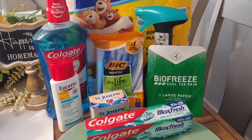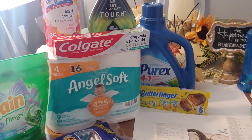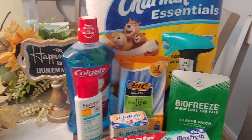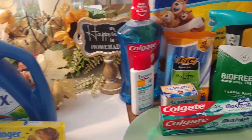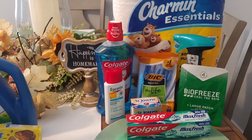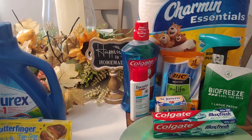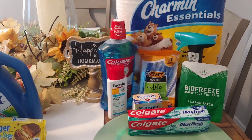So $8.40 at Family Dollar and $6.01 at Dollar General. I've had better Saturdays but I'm not going to complain — a savings is a saving and a dollar saved is a dollar more in my pocket. Happy couponing and happy savings! If you have any comments or questions please drop them below. I love hearing from each and every one of you. Thank you so much for supporting my channel. Stay safe out there and we will see you on the next one.